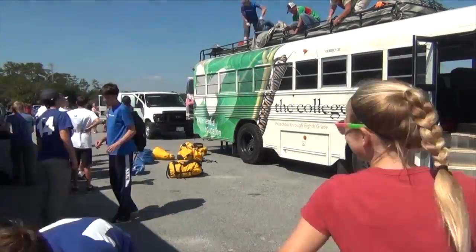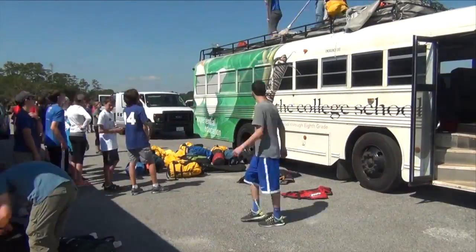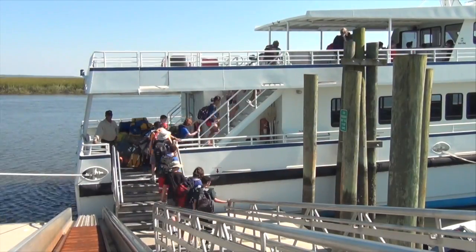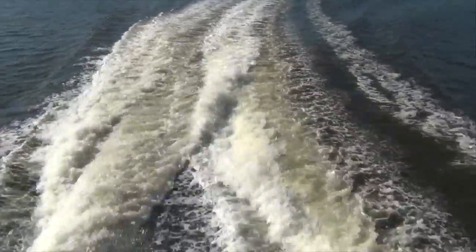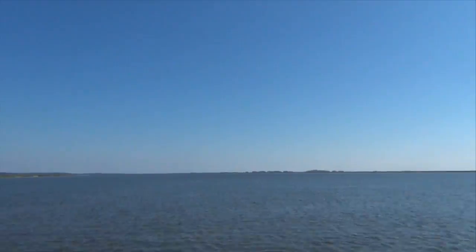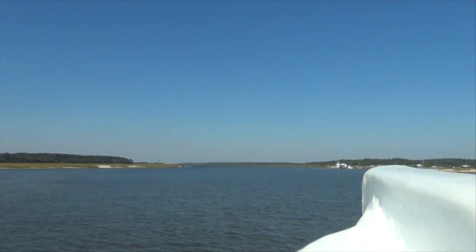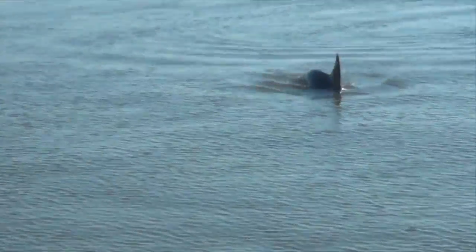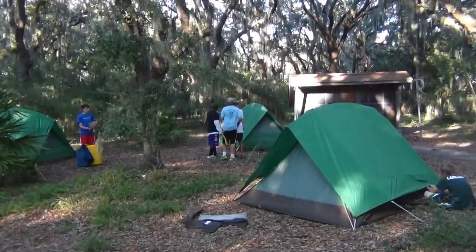The next morning we continued our journey south to the ferry docks of mainland Georgia to catch a 15-minute ferry to the island of Sapelo. Once we arrived at the Sapelo Island docks, we were welcomed by the people and the island's sea life. We unpacked the boat and loaded the fun bus which took us and our gear to our campsite, where we would spend the next three nights of our trip.